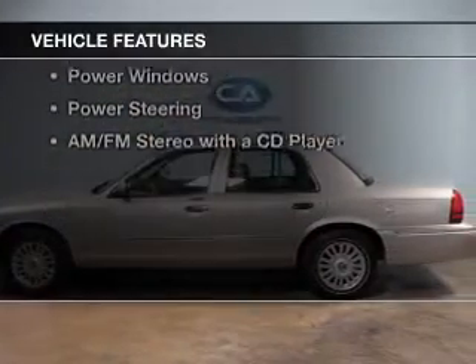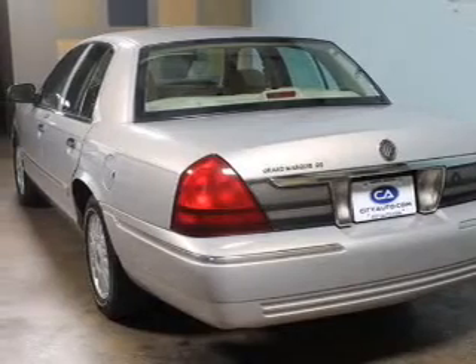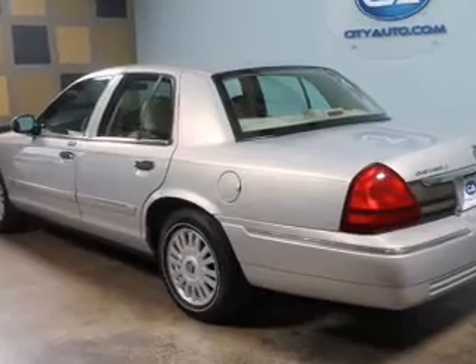The features include an adjustable tilt steering wheel, cruise control, split rear seats, privacy glass, air conditioning, power door locks, power windows, and power steering.